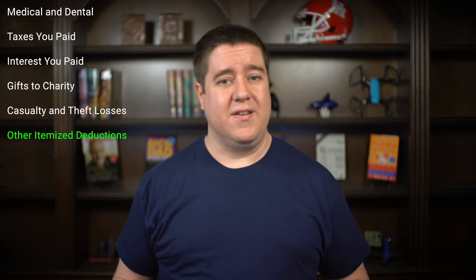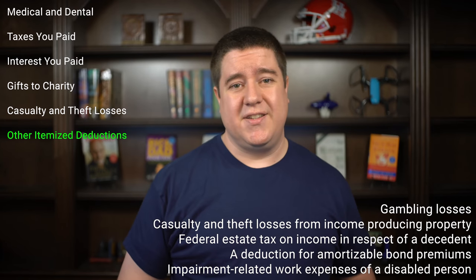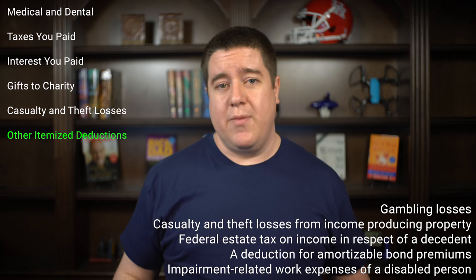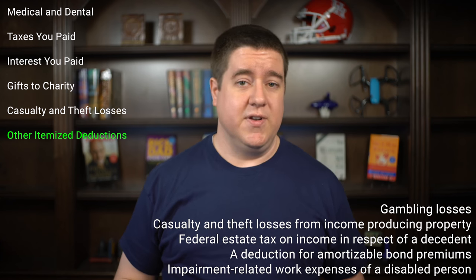Finally, the last category is called 'other,' and you can claim up to $10,000 here. This includes things like gambling losses, casualty and theft losses from income-producing property, federal estate tax on income in respect of a decedent, deductions for amortizable bond premiums, and deductions for impairment-related work expenses of a disabled person. Be sure to check the instructions to see if these apply to you.